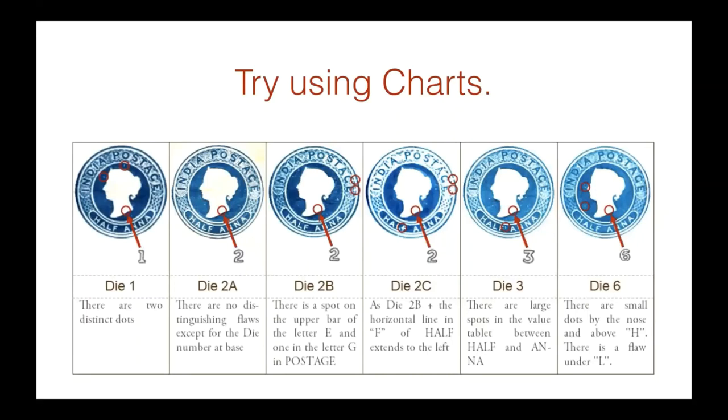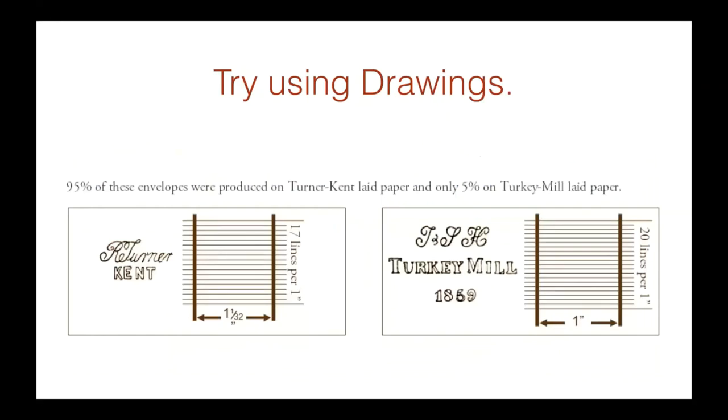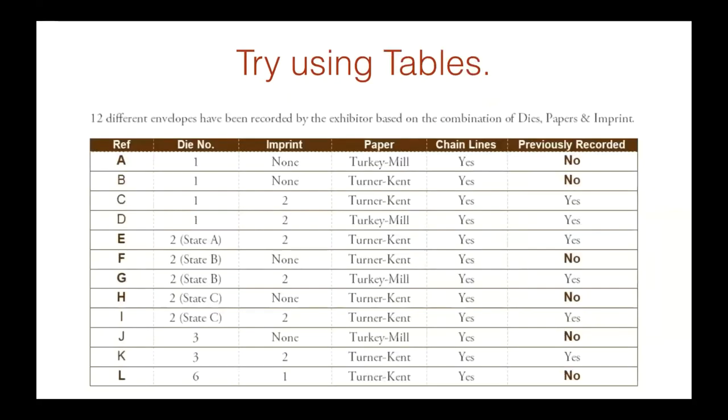Try using charts instead of text, because space is limited — drawings speak volumes. Try using drawings to explain rather than trying to describe, for example, that there are 17 lines per inch on the Turner Kent paper versus 20 lines per inch in the Turkey Mill paper. It's so much easier to draw it and let the viewer see what you're talking about. Also try using tables — I love using tables. It makes it very easy and simple to follow.